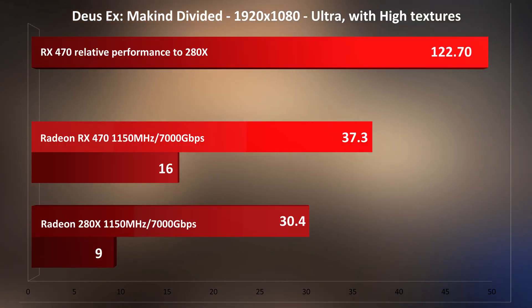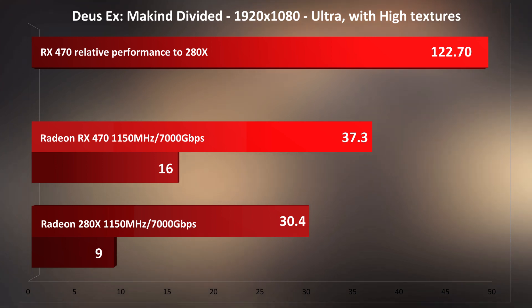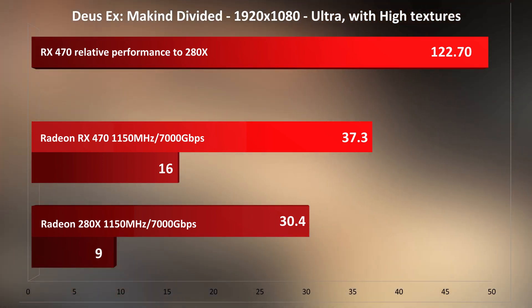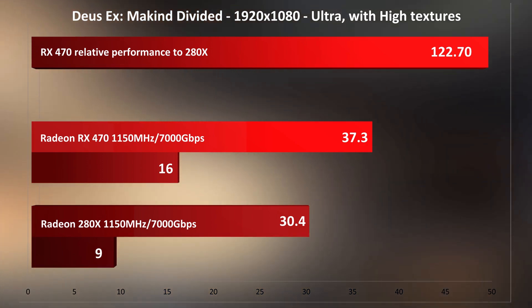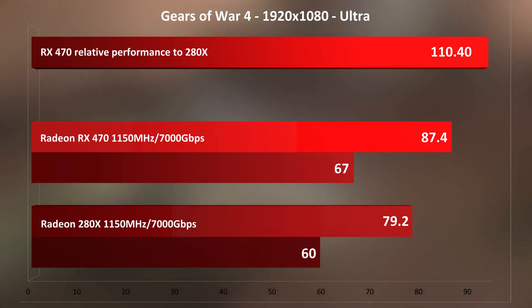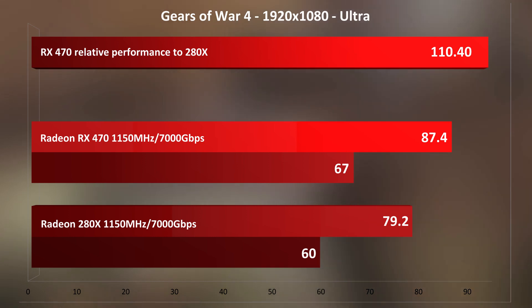Deus Ex: Mankind Divided sees a 22%-ish increase in performance. This is done with the in-game benchmark, hence those extremely low minimums being reported — so never mind those. And another surprise from the first gen GCN here in Gears 4, as we only see a 10% increase, which is definitely on the low side compared to what we saw earlier. I have to say, I am truly impressed with this 4-year-old card.